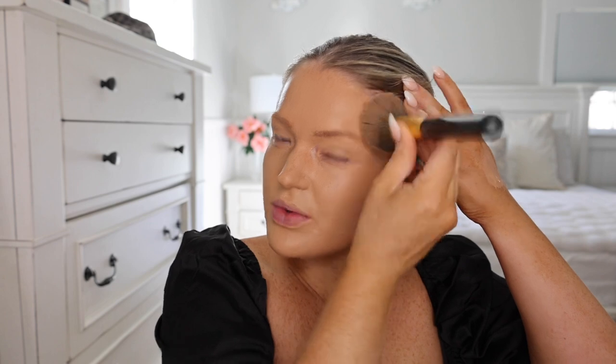I wanted to ask if anybody has any treatments they've done to help the texture of their skin. I think microneedling is what I'll need to do. I was recommended a med spa near me — well, not exactly near me, but I'll have to drive a little ways. I think I'm going to start with a HydraFacial to just get everything out of my skin. Chemical peels are also really good for resurfacing the texture of your skin.